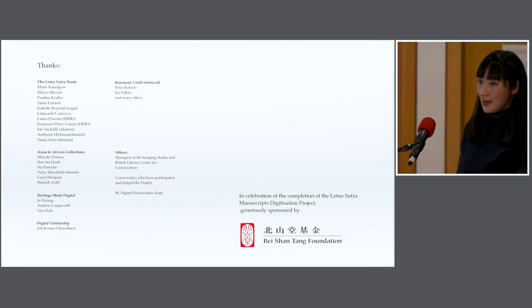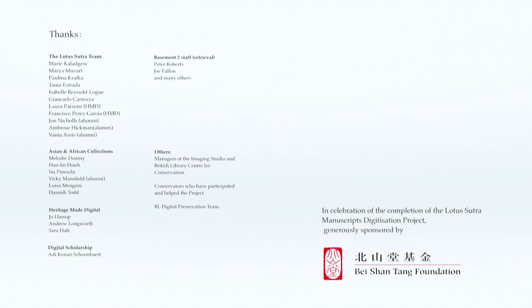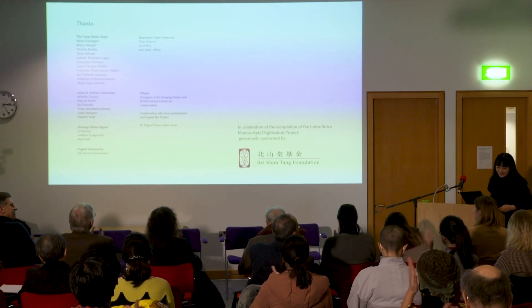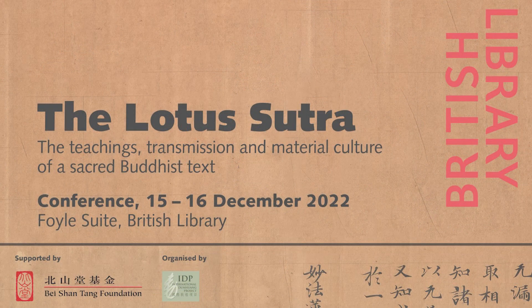This comes to the end of my presentation. I hope I gave you an overview of the work we tried to do. Last but not least, I want to thank everyone on the Lotus Sutra team — it's been wonderful working together over the past five years — and also the Asian African collections. You can also see from my thanks list how many people are involved in a digitisation project like ours. My sincere thanks also to the Bay Chentang Foundation, who made our work possible. Thank you.